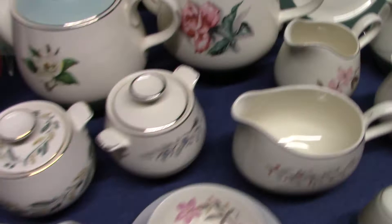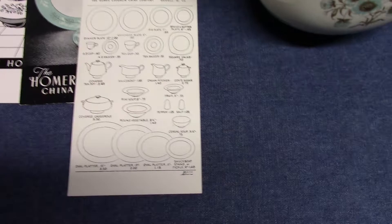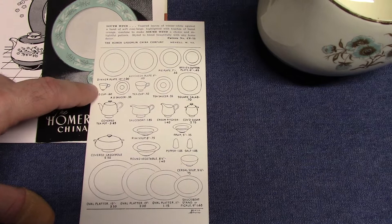We'll look at a couple pieces of advertising real quick. This one's Southwind with our beige band and it's CV75. This shows the full assortment for Cavalier. A couple pickup pieces — the shakers come from Jubilee, the soup cereal comes from Charm House.